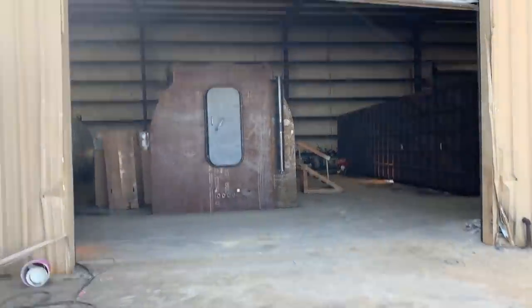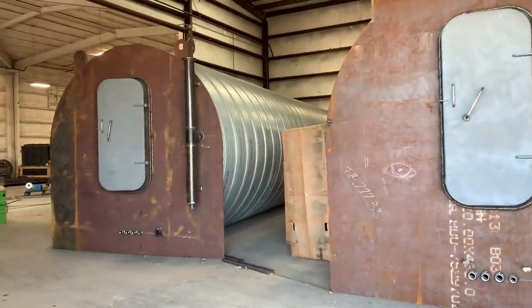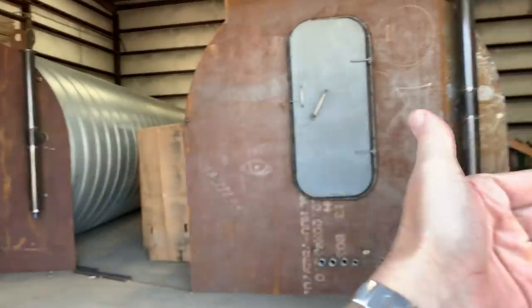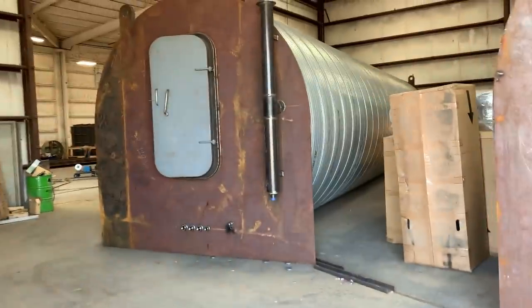This is another double-wide bunker — two big culvert bunkers that will be side by side. They'll be connected with a hallway and a square tunnel or mudroom that will lead to a generator room.